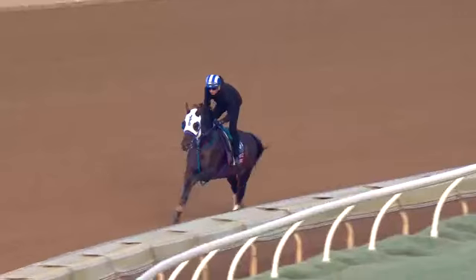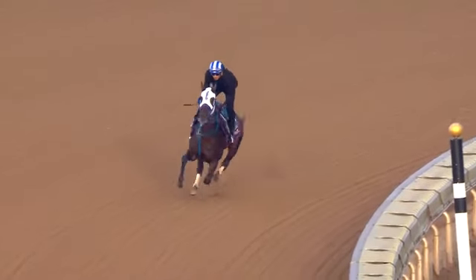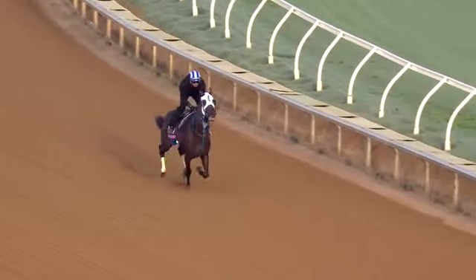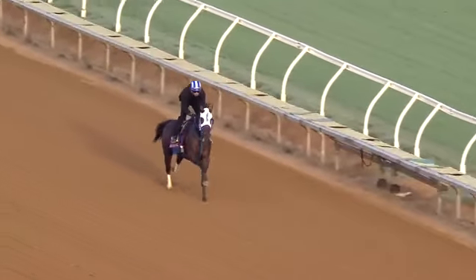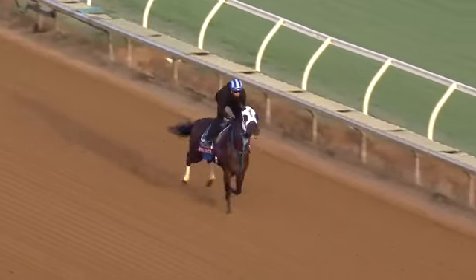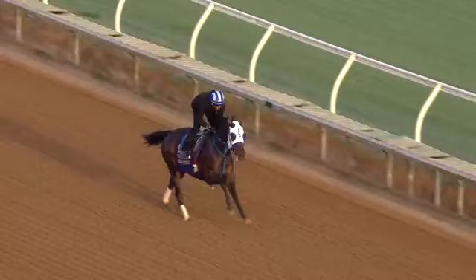He's working right now with the blinkers on. Look at his ears — they're straight up. To the untrained eye, that purple signage on the backside with those big white letters looks like nothing, but to the horses that could be a scary monster looking at him. He's moving well, but he's just taking it all in.